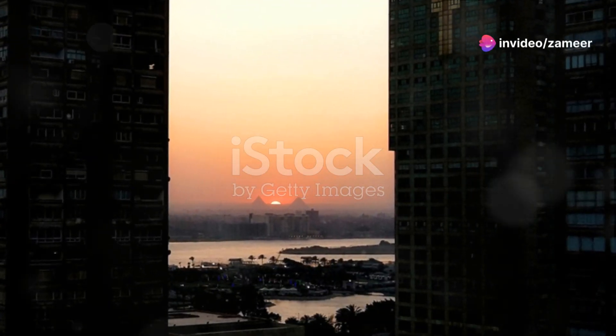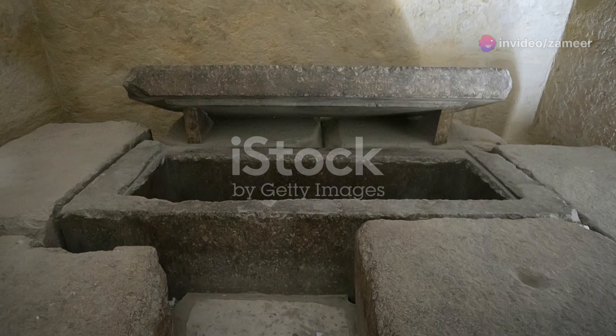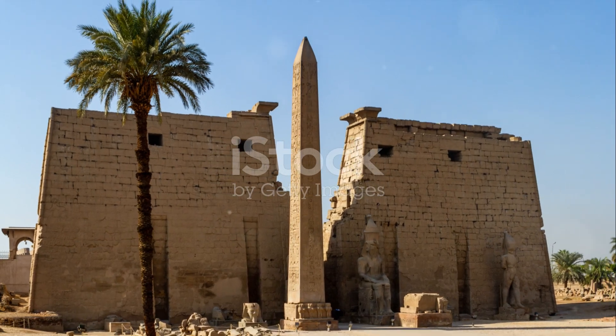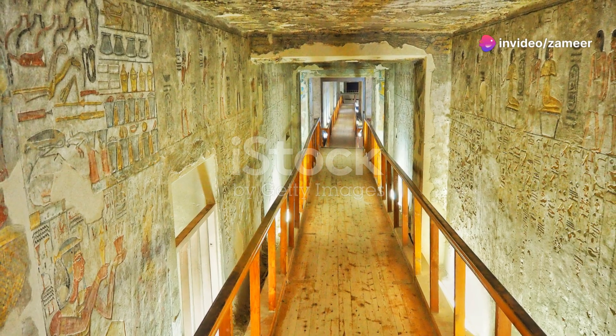To sum up, the Egyptian pyramids are not just about monumental architecture. They are a gateway to understanding a civilisation that has long intrigued and mystified the world. Each stone in the pyramid might be a page in the history of human civilisation waiting to be read.